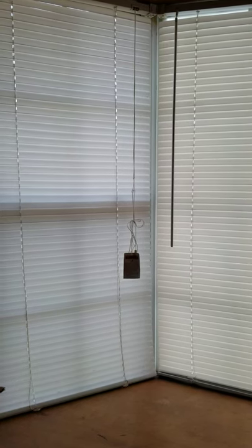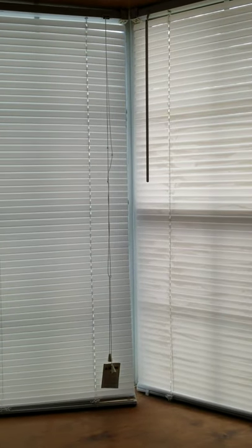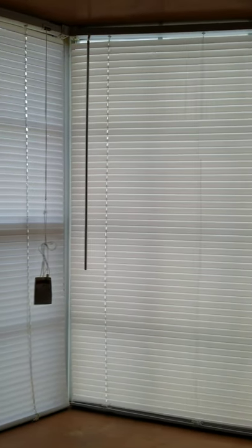Hello everybody. So this is the bay window that is currently located inside of my home office. I would like to turn this into something nice, something relaxing, something comfortable.